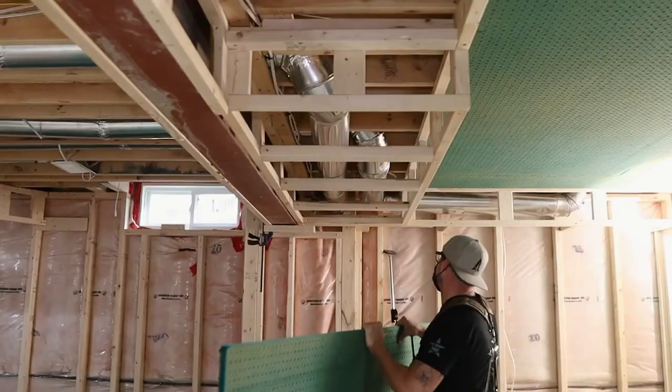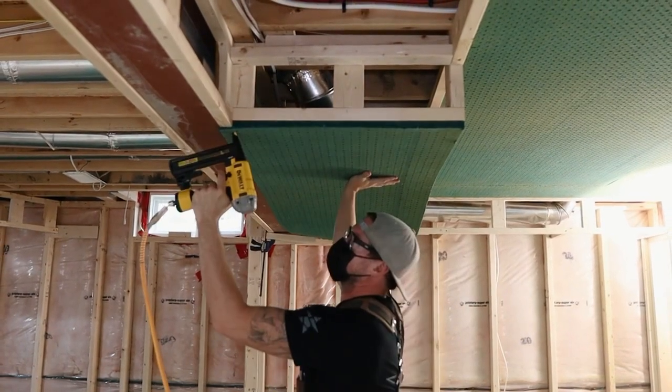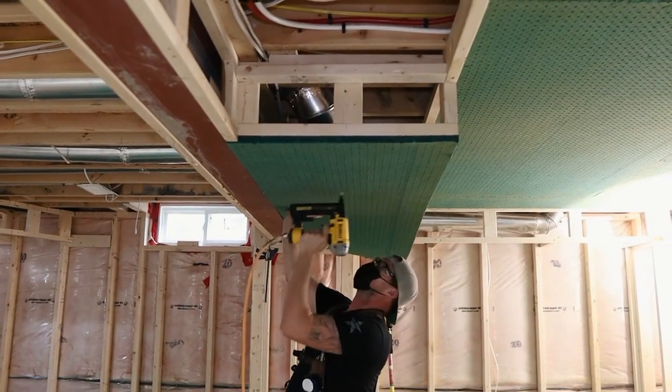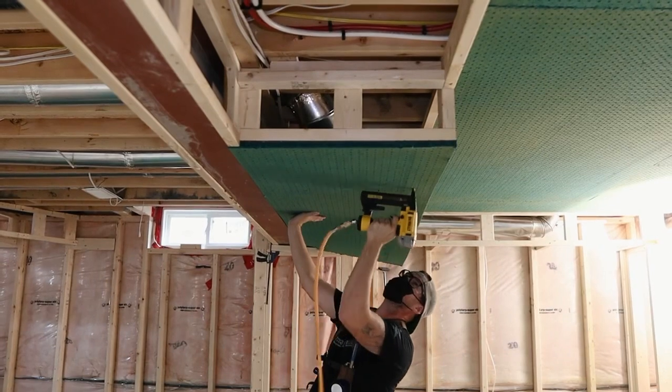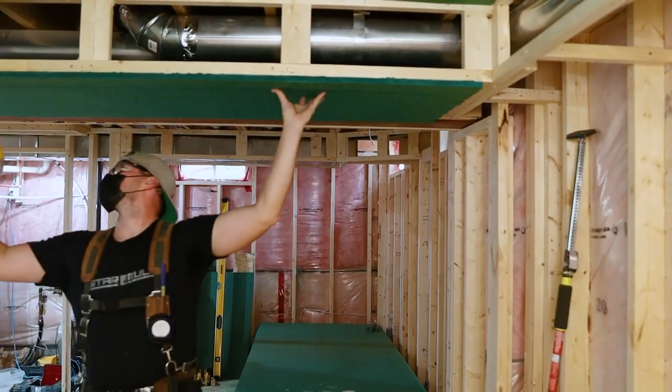I know we're all sick of wearing masks, but anytime you're dealing with any sort of insulation, I recommend that you mask up. When you're installing your panels, you want things to be as tight as possible. But if you come into a situation where there's a gap, they have this acoustic sealant — it goes into any caulking gun, you just shove it in the hole, fill it up, and be on with your day.